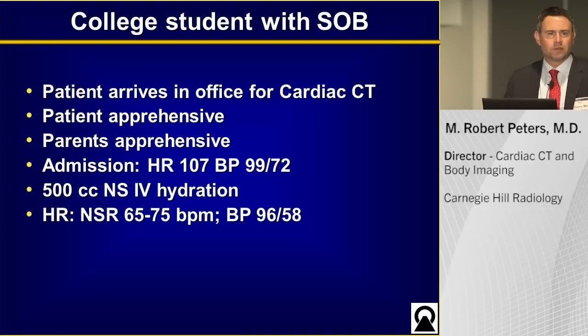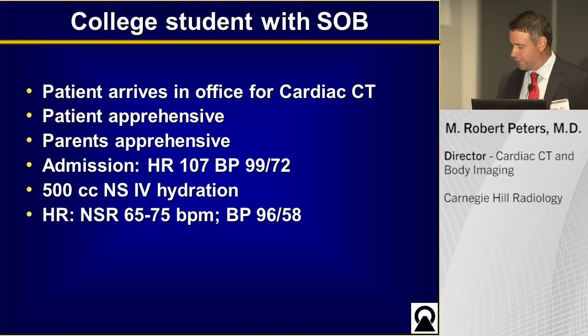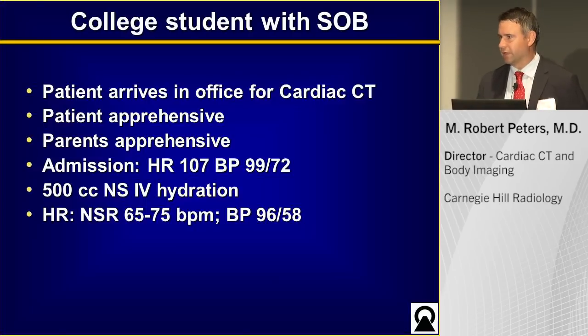The patient arrives. She's 18 years old, this is a new experience, she's apprehensive, and her parents are accompanying her. Her admission vitals include a heart rate of 107 and a blood pressure of 99 over 72. We're having a little trouble because we don't have much room with her blood pressure to give her the typical things to lower the heart rate. We tried IV hydration, and after 500cc's she was in normal sinus rhythm, a little variable at 65 to 75 beats per minute, but her blood pressure remained somewhat low.